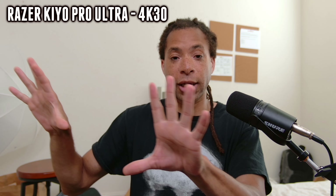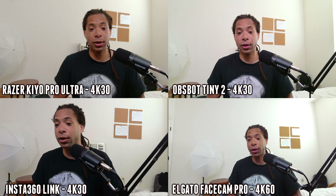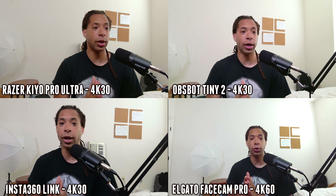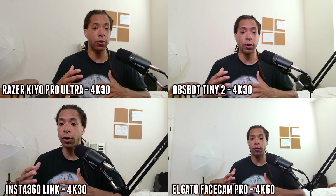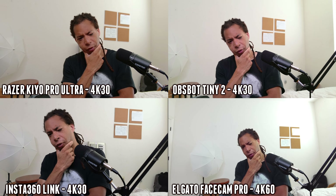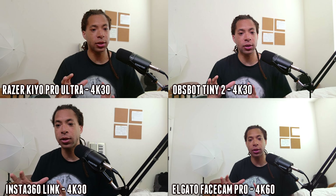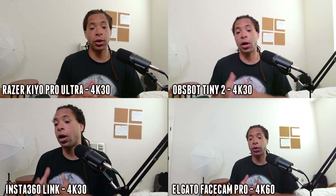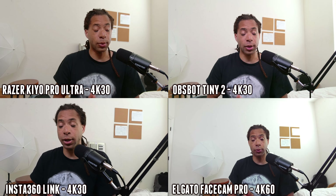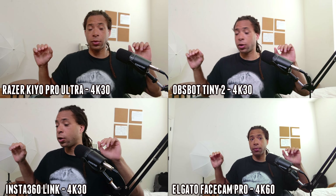I'll put the top four webcams next to each other so you can see what they all look like at their highest frame rates and resolutions. If you disagree with my top five, let me know in the comments which webcam you think looks better. You can see it's a lot more clear which ones have better background separation — it's the Razer Kiyo Pro Ultra and the OBSBOT Tiny 2 at the top. They all do a good job in terms of colors, though the FaceCam Pro has some unexplained yellow and pink. The Elgato FaceCam Pro's wide field of view and 60fps smoothness really stands out, making the rest look choppy in comparison.